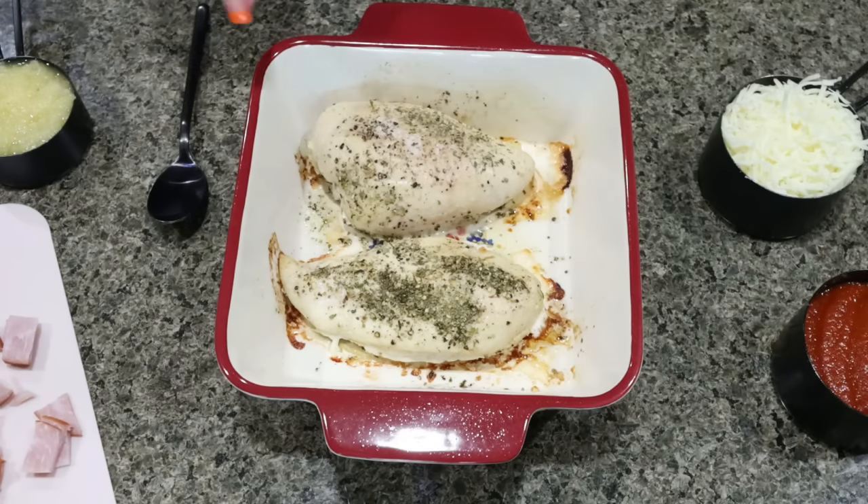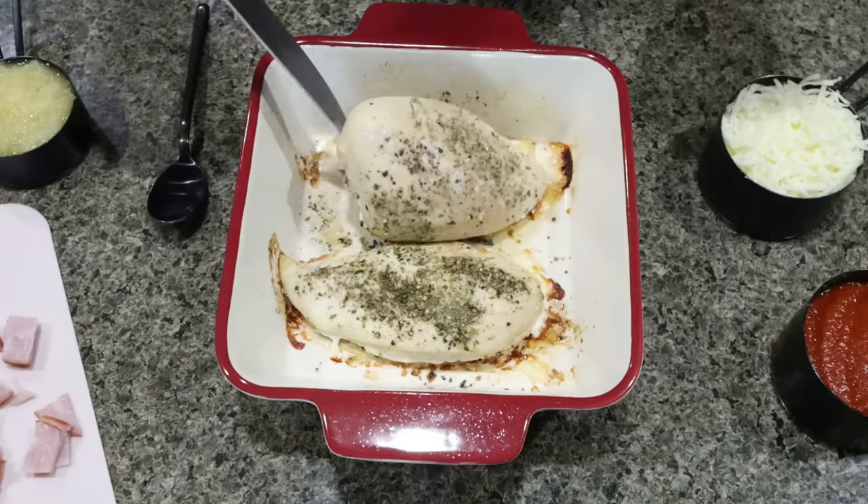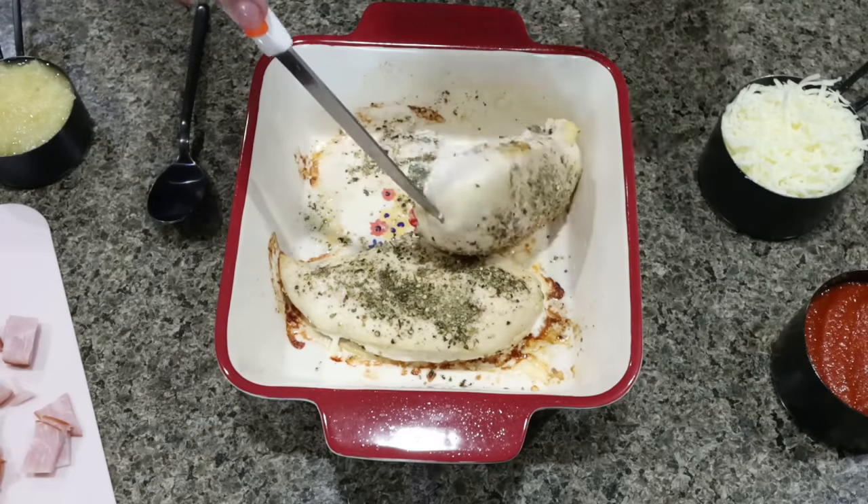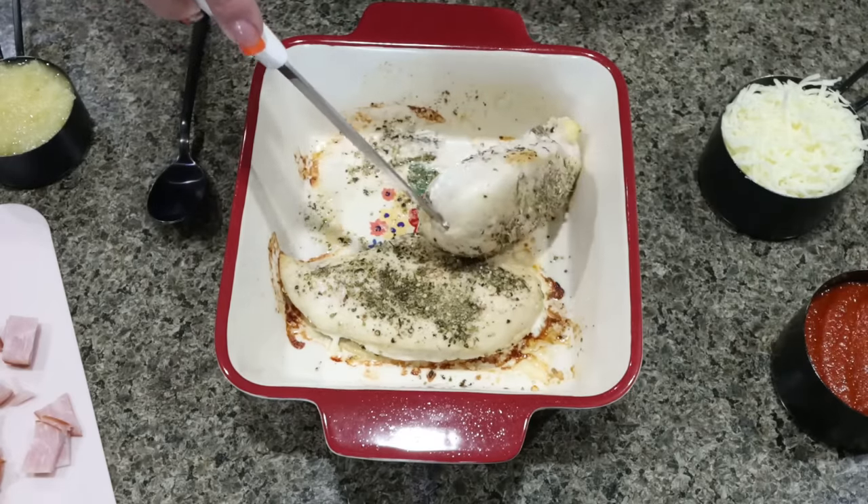The recipe makes four servings. I'm going to slice these chicken breasts in half lengthwise because they are really thick and that's a lot for one serving. Then we'll add the Canadian bacon, pineapple, cheese, and pizza sauce and toss it back in the oven.